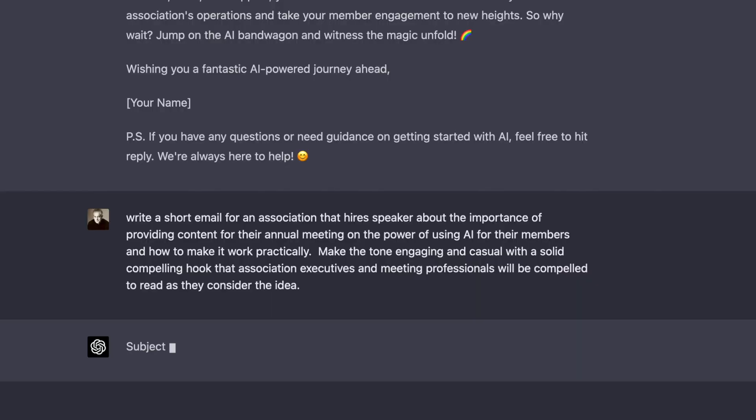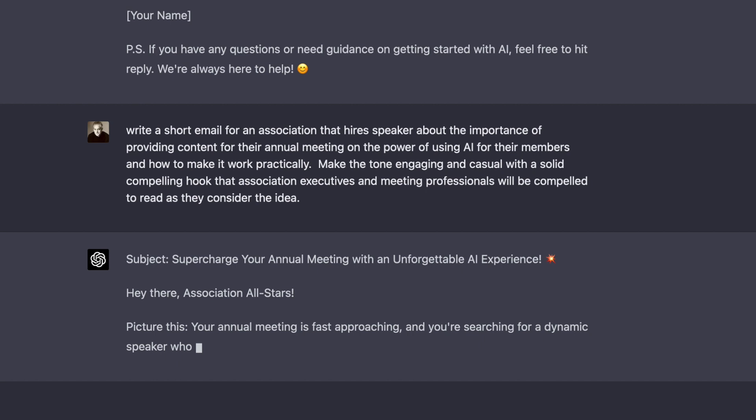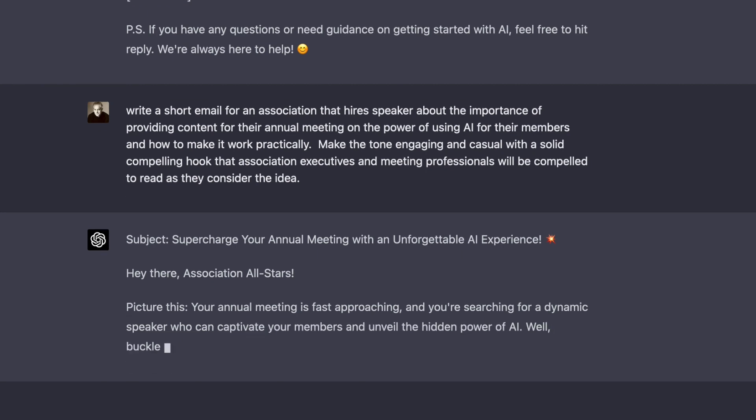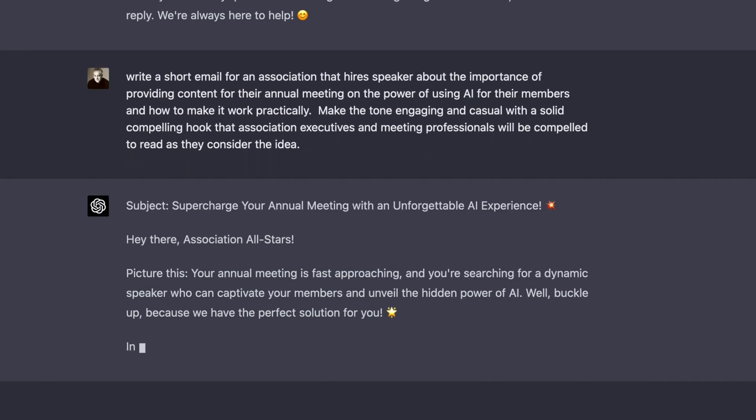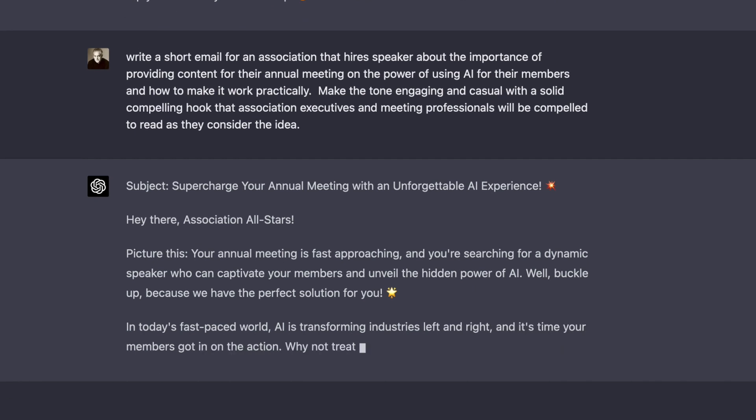Number two: write a newsletter for an audience. Check out the process on the screen — I'm going to follow these, at least partially, to illustrate. Here's what I wrote: 'Write an email for an association audience about the importance of using AI and how to make it work practically. Make the tone engaging and casual with a solid, compelling hook that association executives and meeting professionals will be compelled to read.'